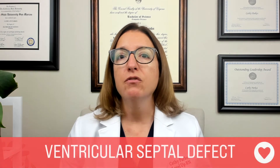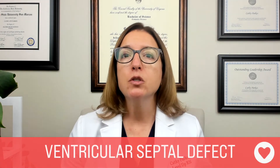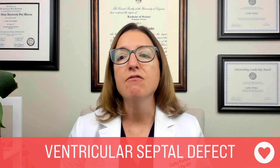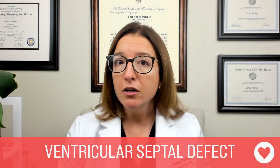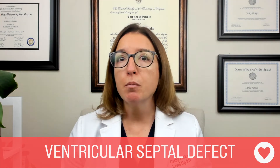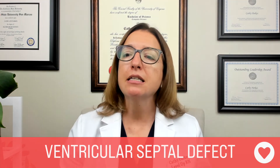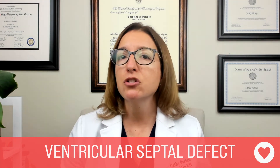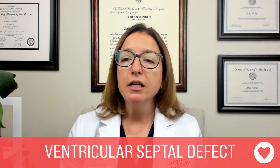With a ventricular septal defect, or VSD, this is where we have a hole in the septum between the left and right ventricles. Signs and symptoms include signs and symptoms of heart failure, as well as a murmur. This murmur can be described as a loud systolic murmur at the left sternal border. Treatment options for VSD include surgery to suture or patch the hole.